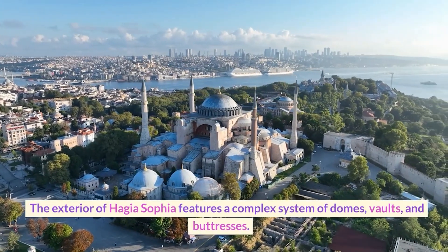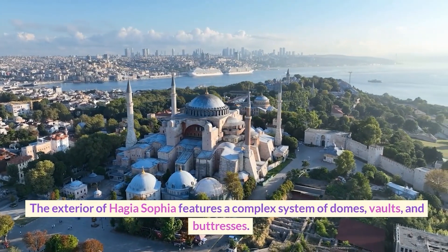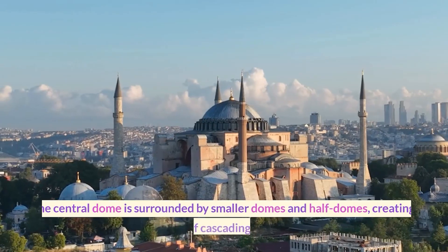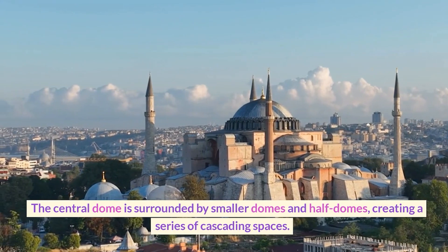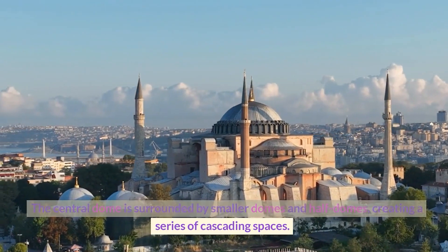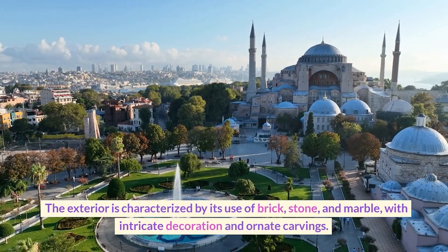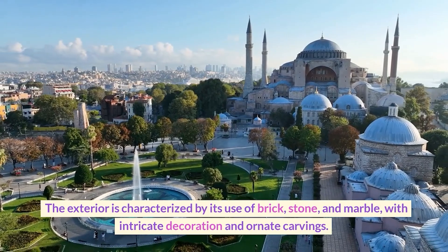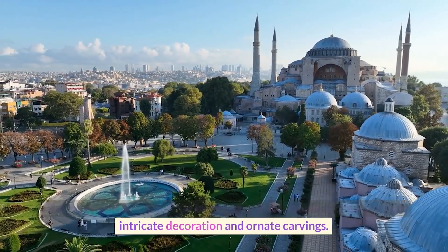The exterior of Hagia Sophia features a complex system of domes, vaults, and buttresses. The central dome is surrounded by smaller domes and half domes, creating a series of cascading spaces. The exterior is characterized by its use of brick, stone, and marble, with intricate decoration and ornate carvings.